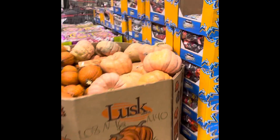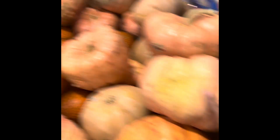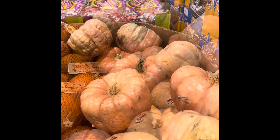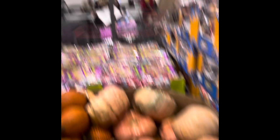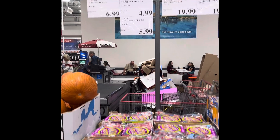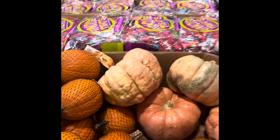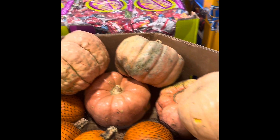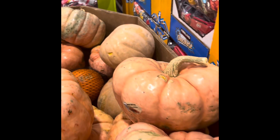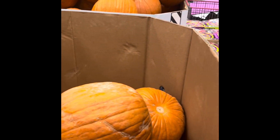Man, this doesn't even look real — I thought it was ceramic. I've never seen a pumpkin that color. I'm trying to see if there's a sign — jumbo pumpkin, heirloom pumpkin. Apparently these are called heirloom pumpkins. I've seen tiny heirloom pumpkins, but I've never seen them that big before.